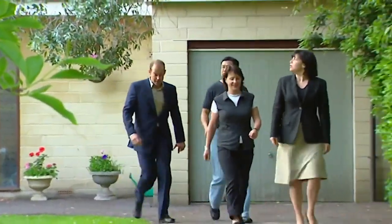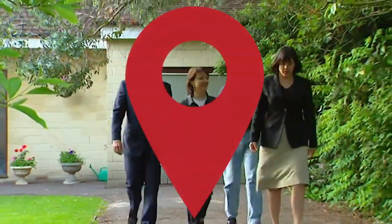But on the downside, time is starting to run out. We've shown them four good properties and none of them fit the bill.